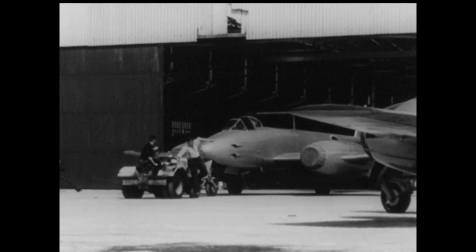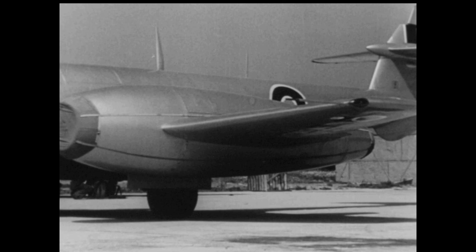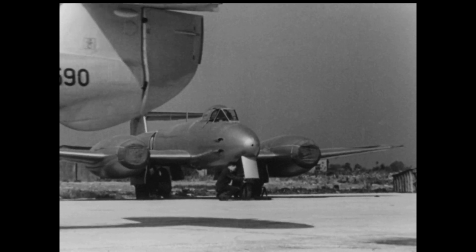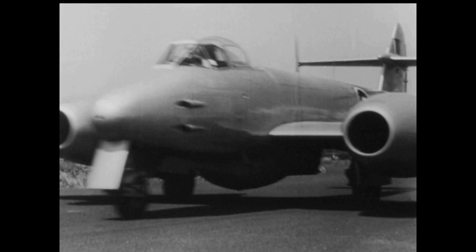As more and more jet aircraft capable of speeds of over five hundred miles an hour come into service, the problem of saving the pilot in the event of mishap becomes increasingly difficult. But scientists have accepted the challenge.